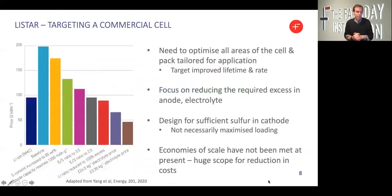In targeting a commercial cell, there are some key things we need to consider. We are adopting a whole cell approach to target improved lifetime and improved rates — we're not just focusing on one specific component within the cell, but developing them all in concert to demonstrate a prototype cell within the program. We have a focus on reducing the required excess in the anode and the electrolyte to make these as high performing and cost competitive as possible. Owing to the intrinsically low cost and abundance of the constituent components of lithium sulfur cells, we're very optimistic that we can make a very cost competitive cell.